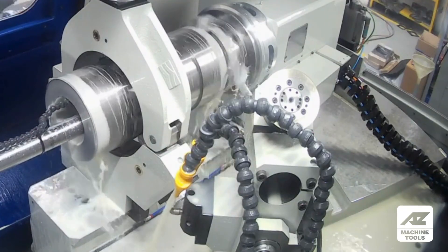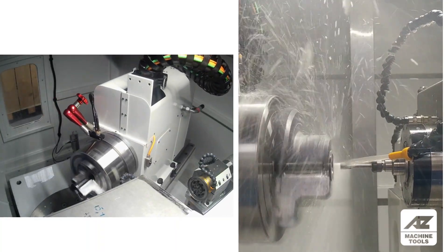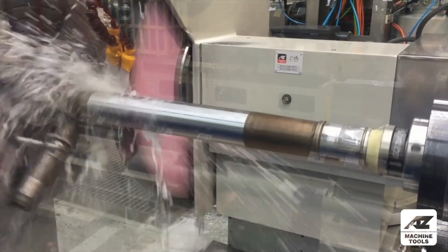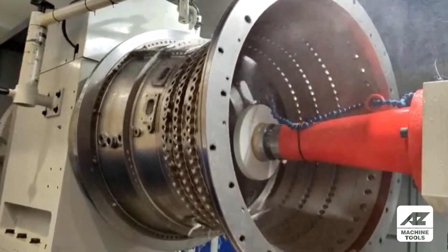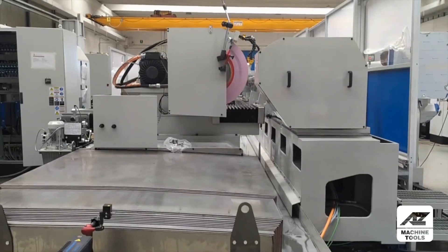Our commitment to quality starts with our team. Our experienced technicians, collaborating closely with top-tier suppliers, ensure every part and process meets the highest OEM standards. Leading aerospace brands trust and test our components. Before we even begin, our engineers meticulously simulate your specific grinding process — ensuring you get a solution that's not just good, but optimized for your exact production requirements.